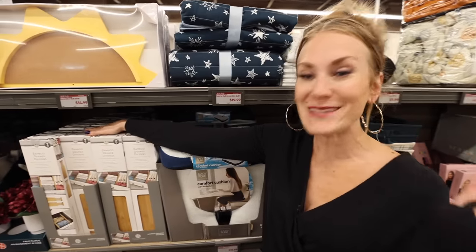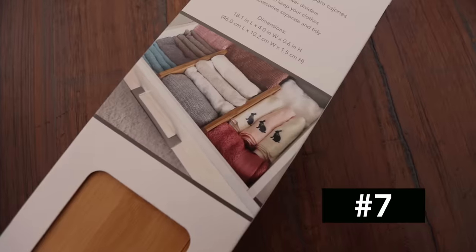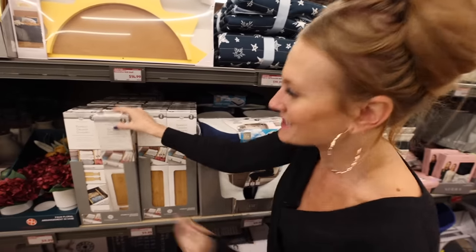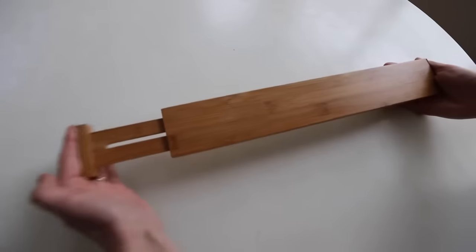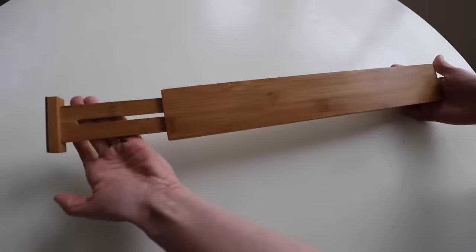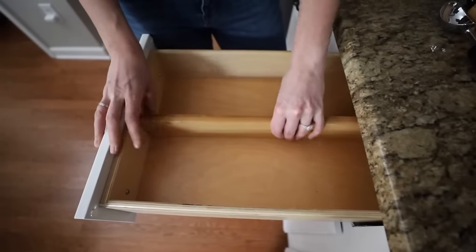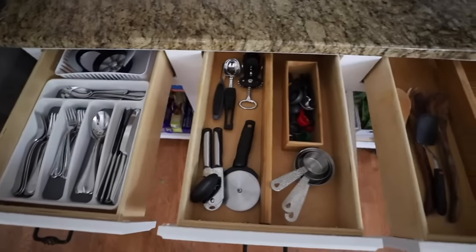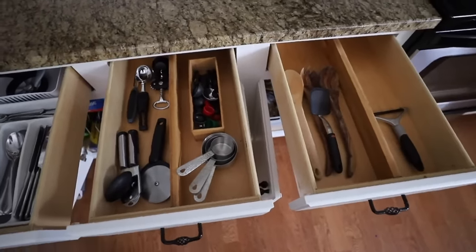Another fabulous find for $9.99 — you get not one, but two bamboo drawer organizers. I sing the praises of these in my kitchen. I'm basically obsessed with bamboo at this point. If you haven't been to Aldi in a while, this might be your sign to go and look for these drawer dividers. You don't need separate bins inside your drawers, and I like that it actually comes with a sticky on one side so these stay in place and don't shift around. Highly recommend.